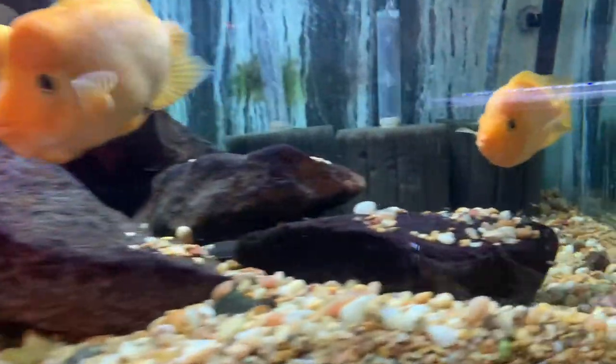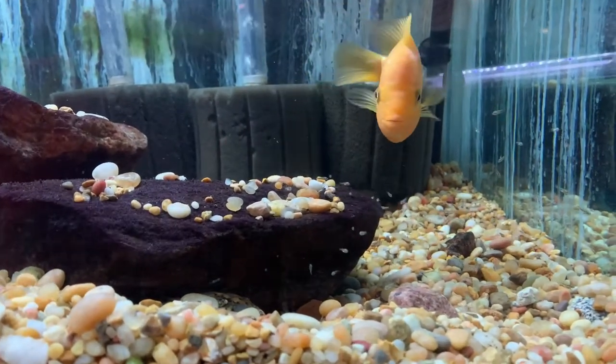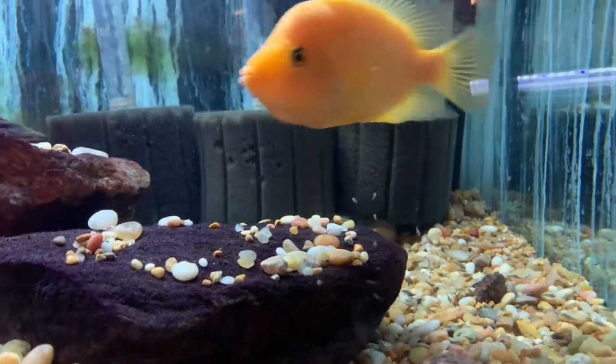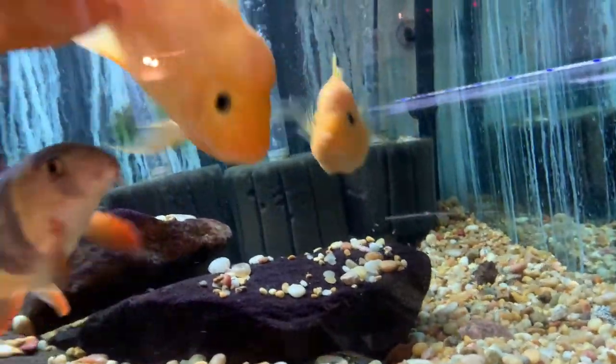So this is the first of three spawns right here — you can see there are some free swimmers, about a week old. This pair laid eggs back on this rock not long ago.